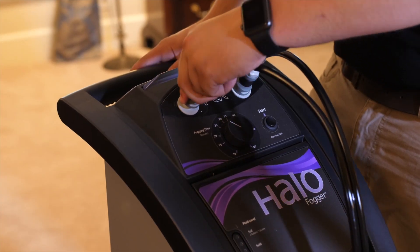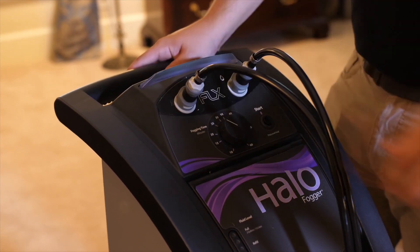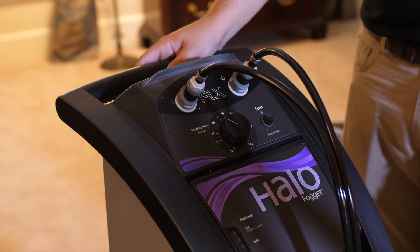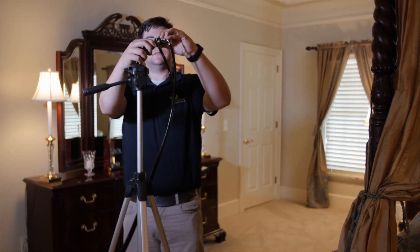The Halo Disinfection System is designed to address the many challenges that can limit successful disinfection efforts by delivering the most effective and affordable solution in whole room disinfection available today.